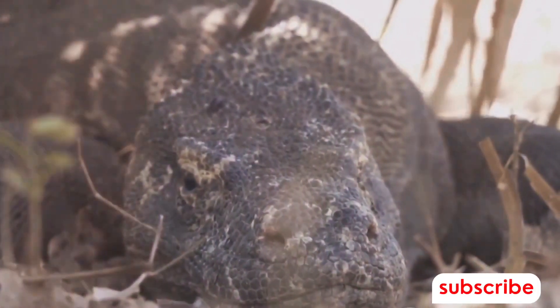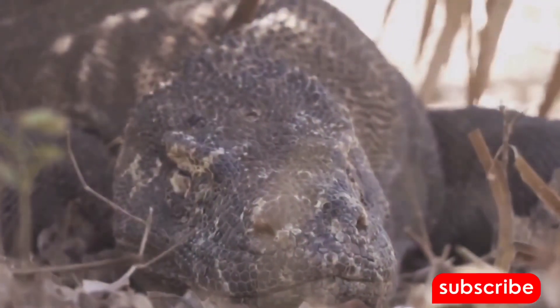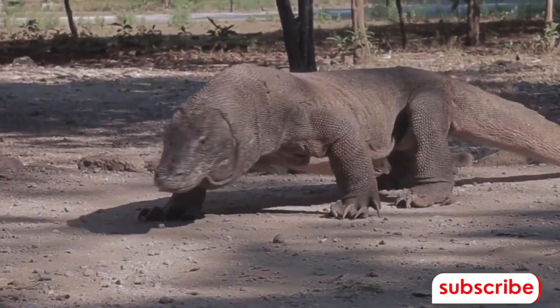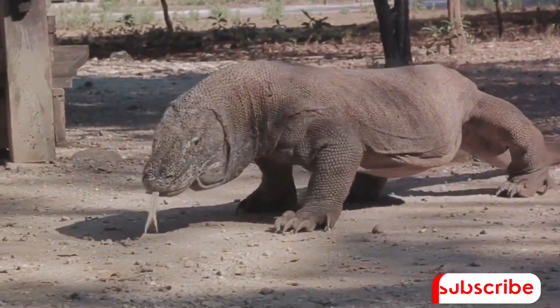Situated in the harsh and rugged landscapes of the Indonesian islands, Komodo dragons are a sight to behold. These massive creatures can grow up to 10 feet long and weigh as much as 200 pounds. But what makes them truly fascinating and terrifying is their deadly bite.